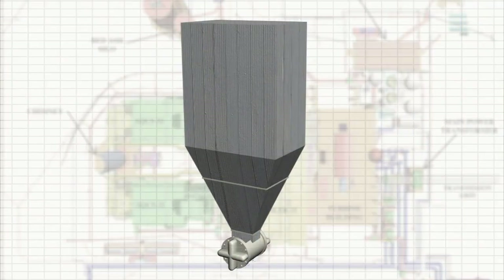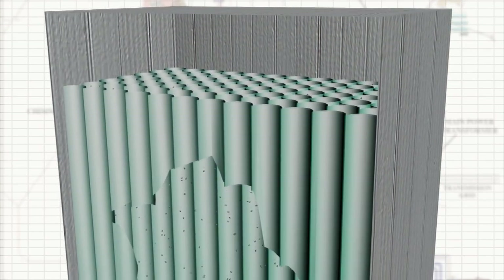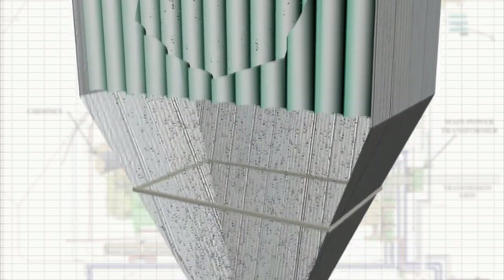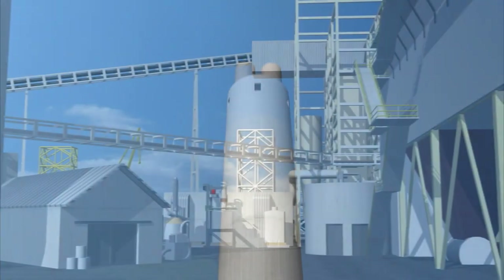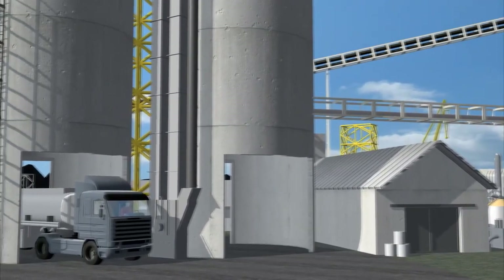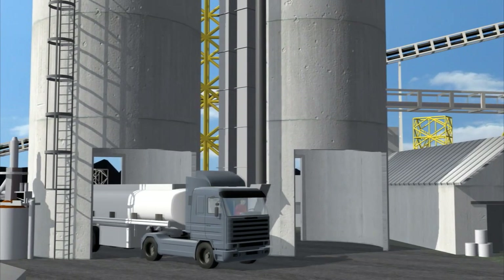The last post-combustion emissions control is in the baghouse. The baghouse is a series of fabric filters used to remove any particles, such as ash, from the flue gas. The clean flue gas is then sent up the stack. The ash is sent to the ash silos, where it can be sold for other uses, including soil stabilization, additives to cement, or potentially landfilled on-site.